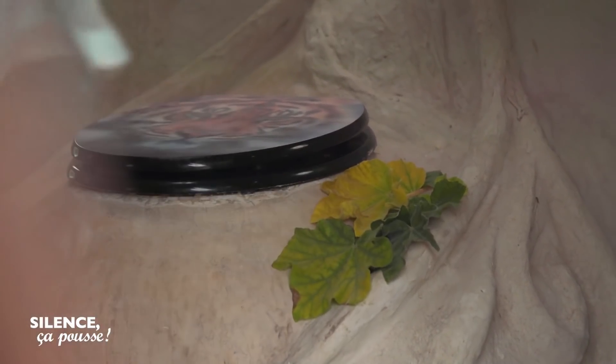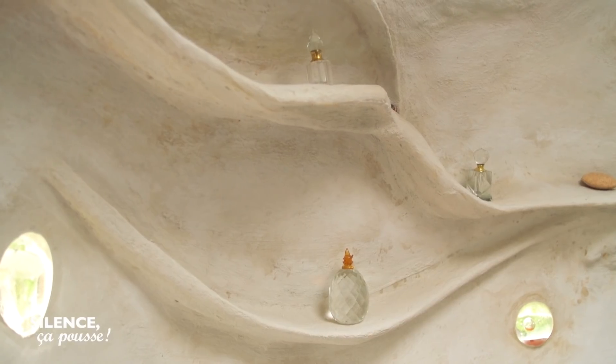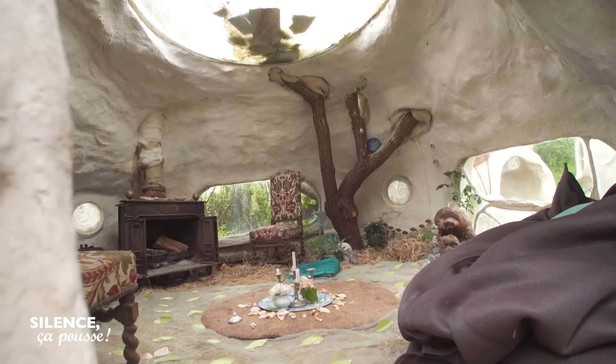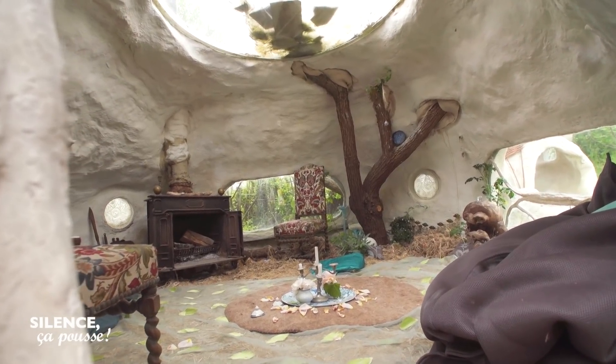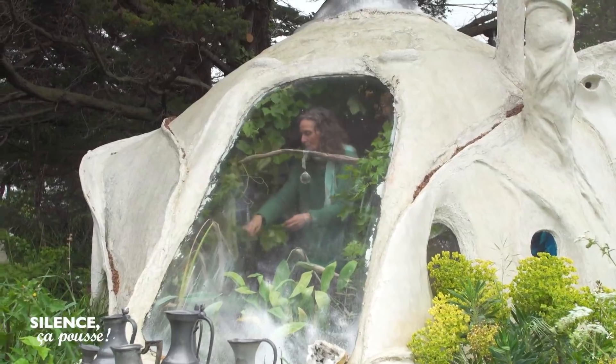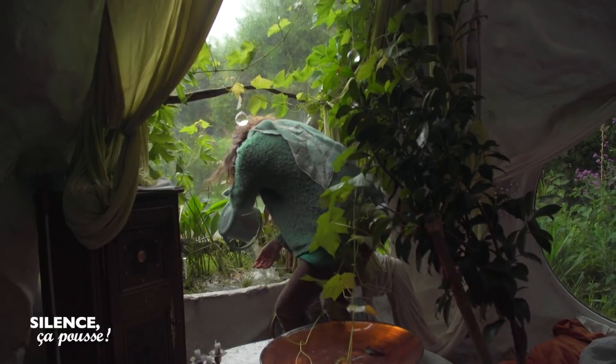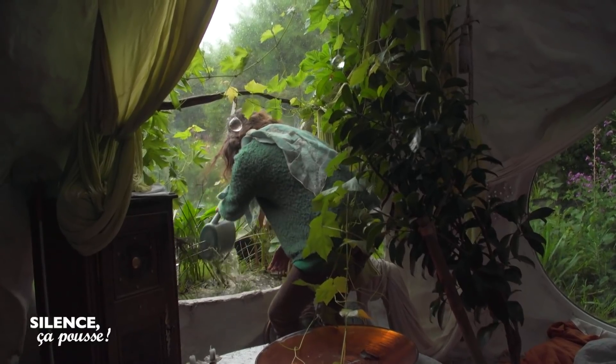On a fait la kerterre toilette sèche, la kerterre salle de bain, la kerterre chambre. On peut faire toutes sortes de kerterre. Et si je ne les avais pas faites petit à petit comme ça, je les aurais toutes collées et j'aurais une super maison du futur. Il y a 20 ans, Évelyne passait pour une farfelue. Mais aujourd'hui, ces kertères poussent un peu partout en France.